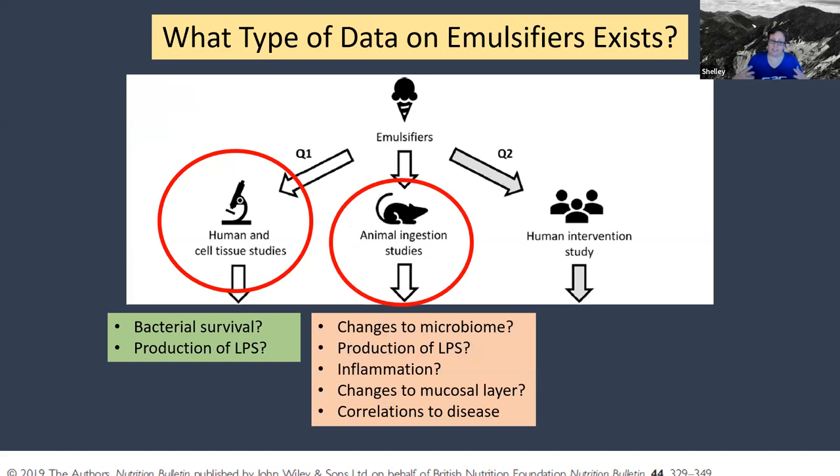The next kind of data stream are animal studies — we've already seen a few of these. In these studies, they'll feed emulsifiers, sometimes in the diet and sometimes in water, to animal models. You can look at how it affects their microbiomes, look for production of LPS, look for inflammation in the intestines, which often goes hand in hand with a leaky gut or changes to that mucosal barrier, and you can look for correlations to disease like CCM lesion formation.